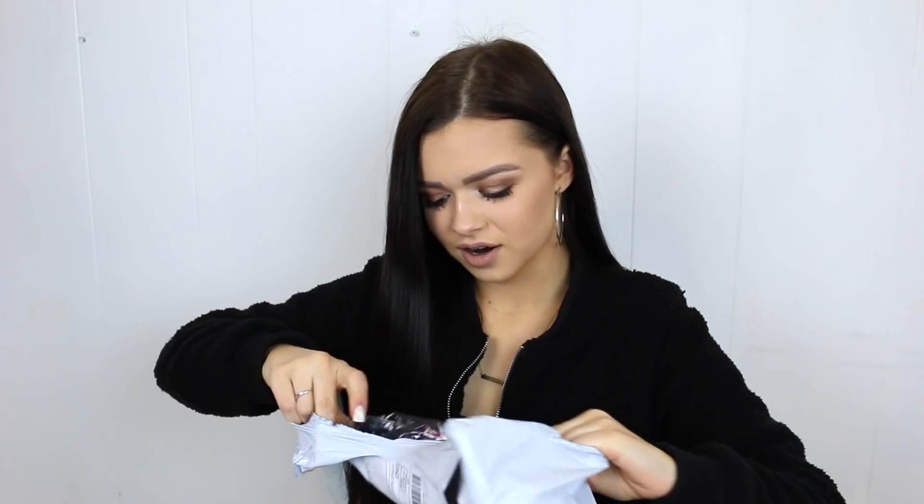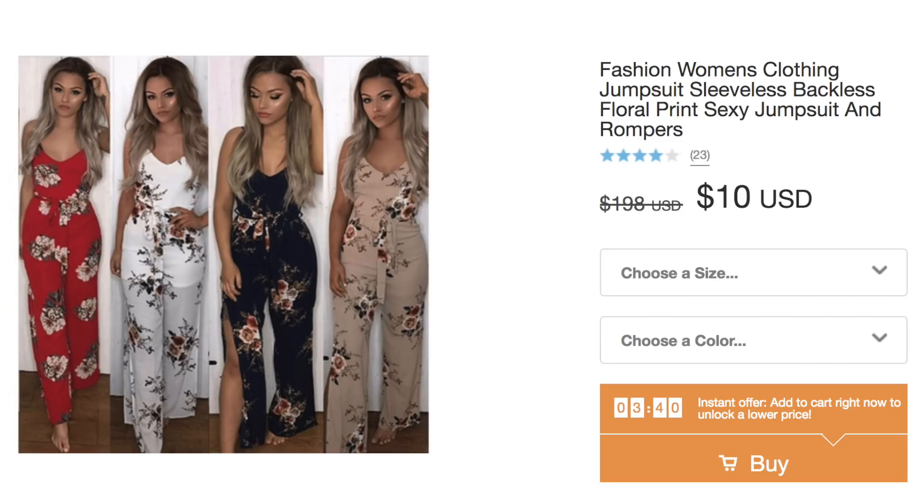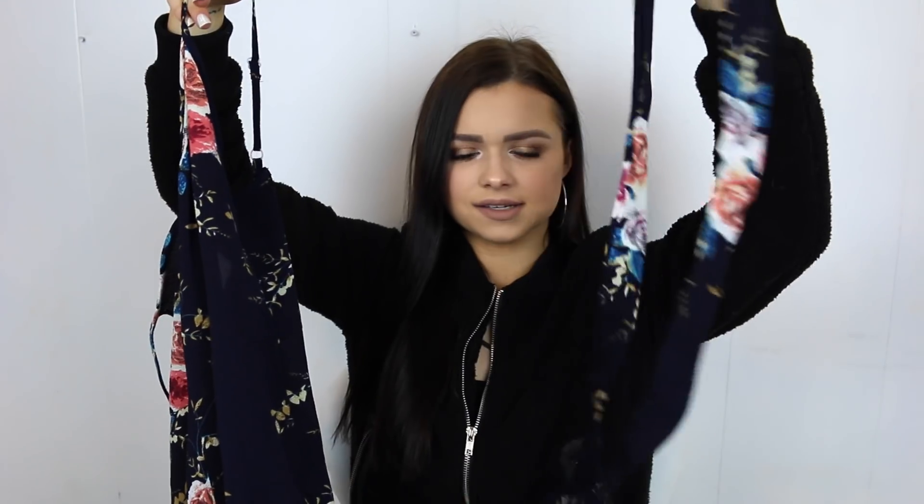I'm just going to start grabbing packages — I have no idea what's in what, so we're going to just go for it. The first thing we have is labeled as a Fashion Women's Clothing Jumpsuit Sleeveless Backless Floral Print Sexy Jumpsuit. I got a size small. At first glance, this looks very see-through — you probably can't tell on camera. The print looks on point, to be honest. It looks very similar to the picture. I'm just hoping I'm not too short for it, and it came with a little tie that ties around the waist. Let's try it on.